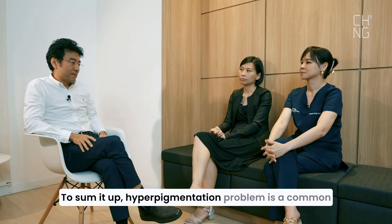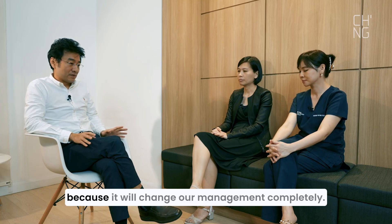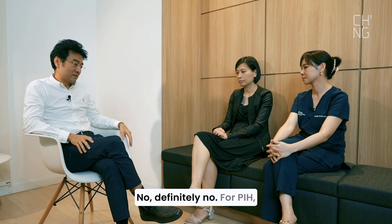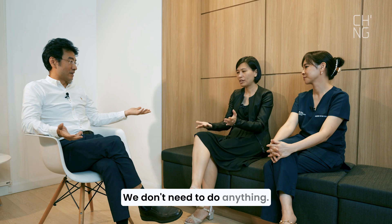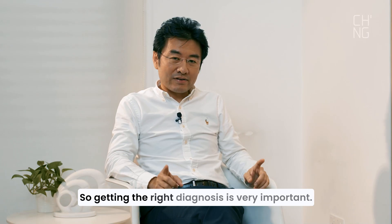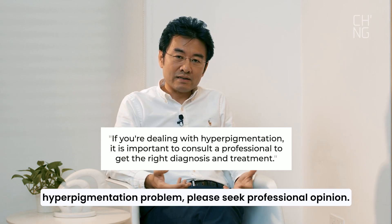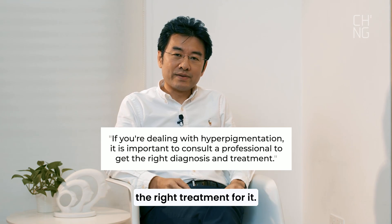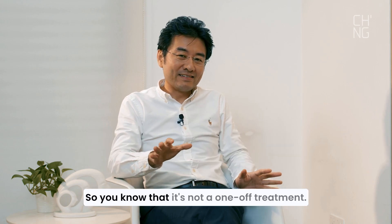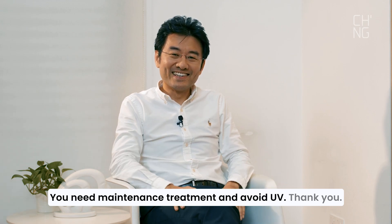To sum it up, hyperpigmentation is a common problem, and getting the correct diagnosis is very important because it will completely change our management. It's not just 'pigmentation equals laser.' For PIH, sometimes we don't need to do anything — just rest and the pigmentation will improve with time. For anyone with a hyperpigmentation problem, please seek professional opinion, get the right diagnosis, and get the right treatment. If it's melasma, remember it's a chronic problem — you need maintenance treatment and must avoid UV.